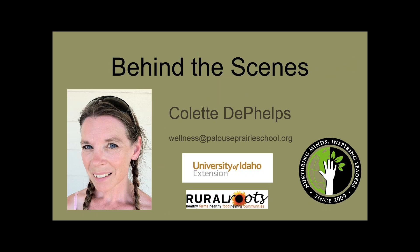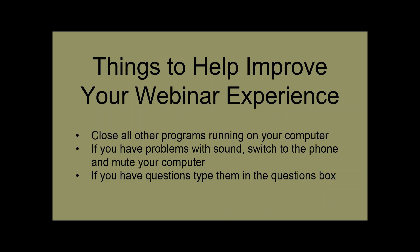Another person who is behind the scenes, and you'll hear her voice later today, is Colette DeFelps. She's the director of our wellness committee at our school and has done a lot of work to facilitate this webinar. She also works with the University of Idaho and a local organization called Rural Roots, who have both provided support for us today. Before we get started, I just want to emphasize a couple of things that you can do to improve your experience in this webinar.